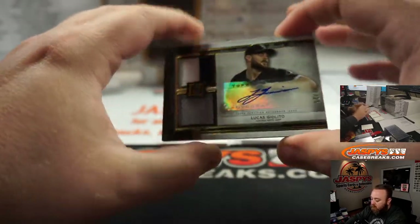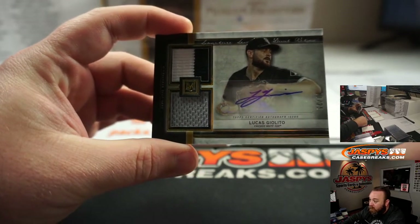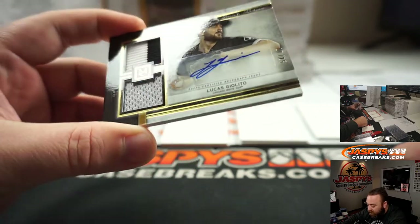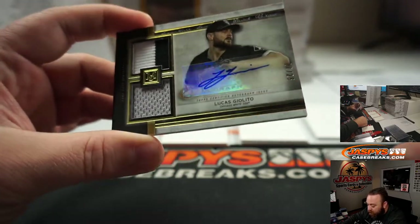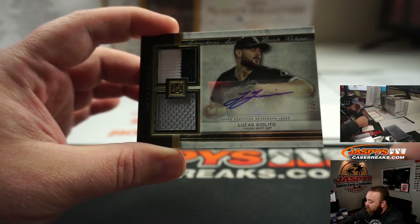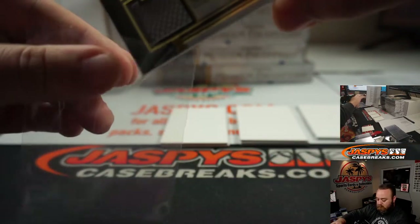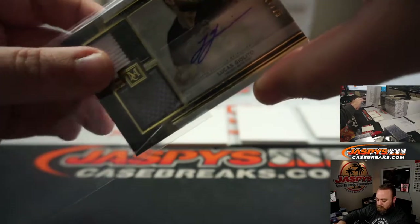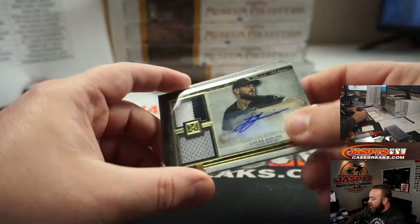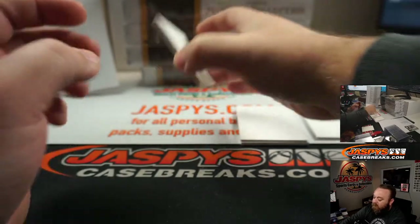One person out of that group is going to get a Lucas Giolito dual patch and auto for the Chicago White Sox, numbered 17 out of 25. For the random number block, Chicago White Sox number seven — that's going to Oliver Soria. Last spot mojo. Congrats Oliver — first hit out of the box.